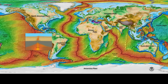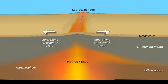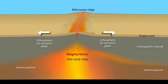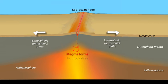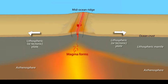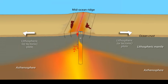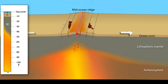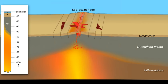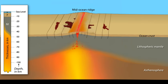As hot mantle rock rises to lower pressure, a small portion of this upwelling asthenosphere melts to form magma that builds the 7-kilometer-thick oceanic crust at the edges of two diverging plates along the ridge axis. Beneath the crust at the spreading ridge, there is only a thin layer of lithospheric mantle because it is unusually hot in the upwelling zone. This hot, and therefore lower density, mantle rock supports the 2,500-meter elevation of the spreading ridge.